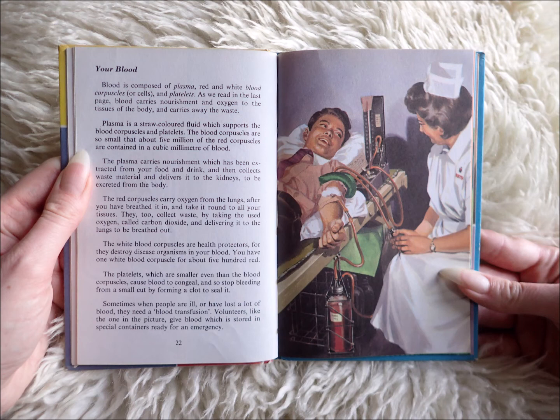Sometimes when people are ill or have lost a lot of blood they need a blood transfusion. Volunteers like the one in the picture give blood which is stored in special containers ready for an emergency.